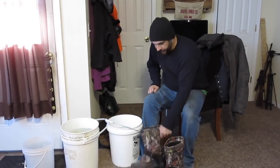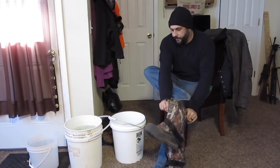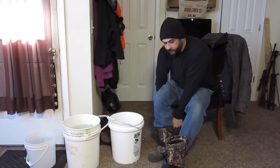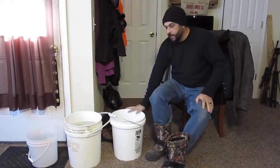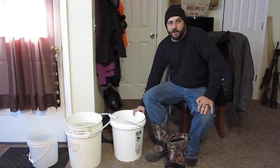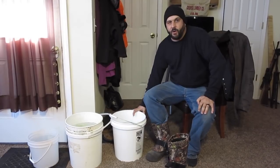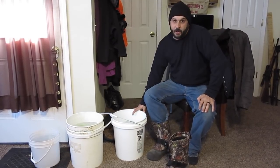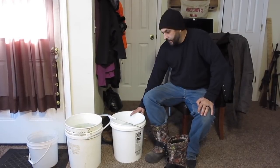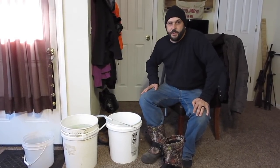One thing that's definitely different during this really cold weather is that we can't just use our hoses outside to take water to the animals. So what I do twice a day is fill up these five-gallon buckets with pretty warm water from the bathtub, and we carry them all the way down to the pasture and barn to give to the rabbits and to the goats.